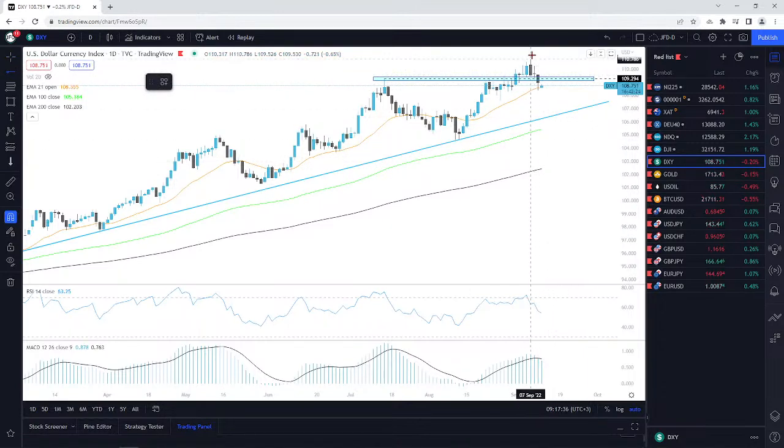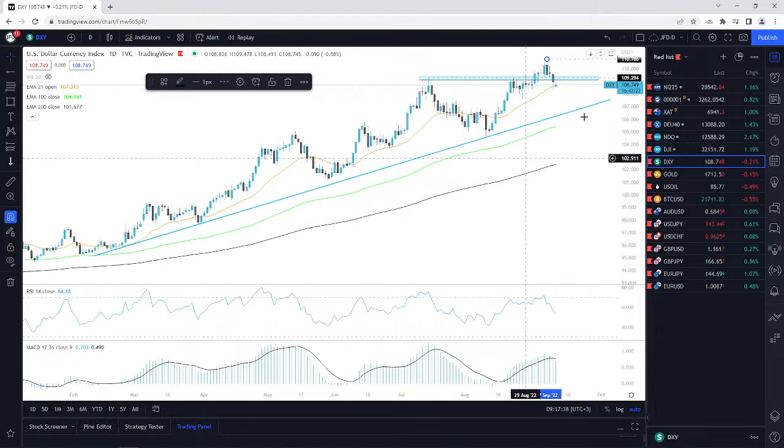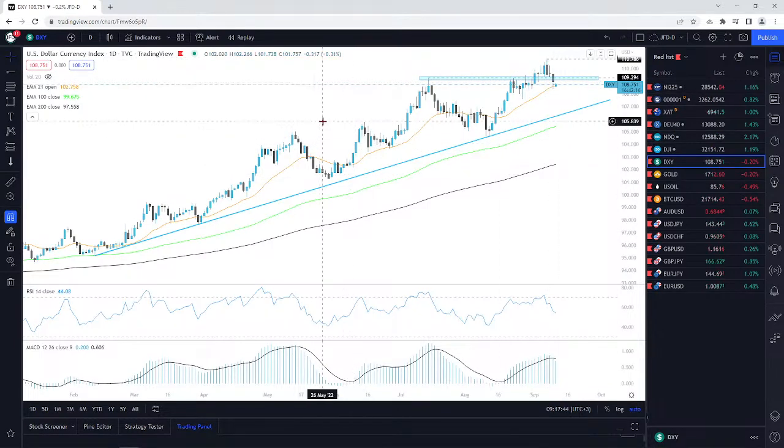However, I would prefer to wait for a push above the 110.79 level — approximately around here. That's the high of last week and the current highest point of September.